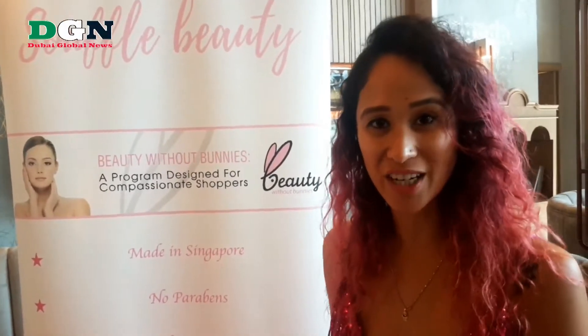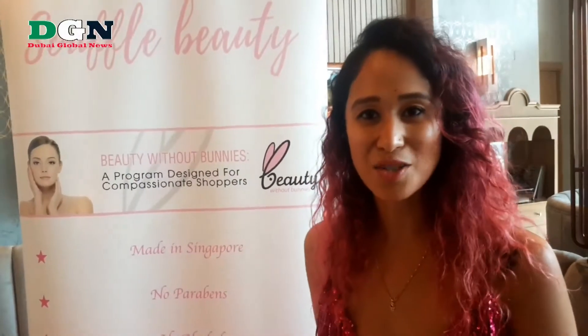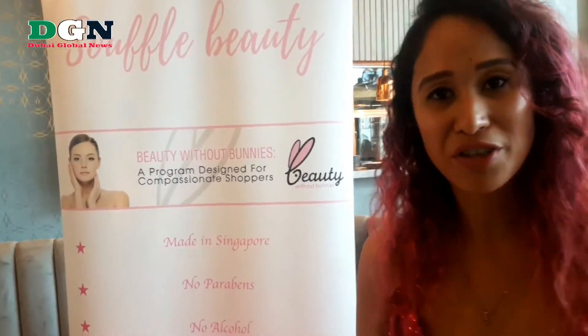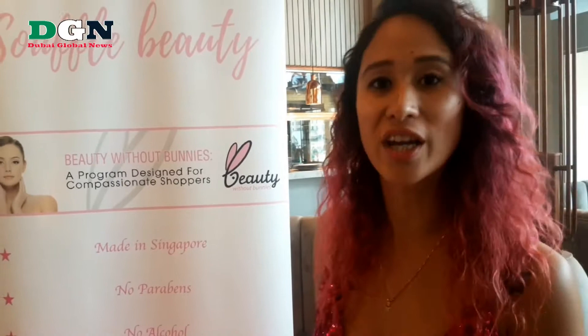As you can see over here, Souffle Beauty is made in Singapore and we are vegan, alcohol-free and also cruelty-free. We will show you our three products that are made out of Bulgarian rose and probiotics. So here we go.